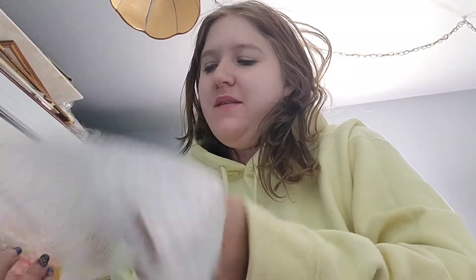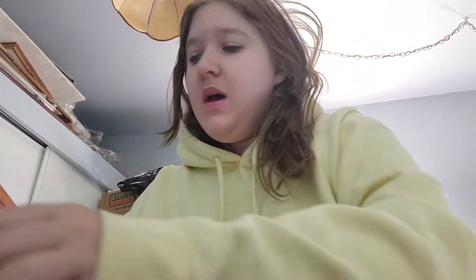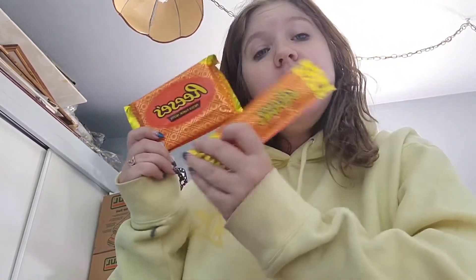Hi guys, it's me Savvy, and in today's video I am revealing the Hip Dot Reese's collection — well, the part of the collection I had. The milk chocolate palette and the lips were sold out, so all I could get was the milk chocolate palette and the brushes, so we are reviewing that today.